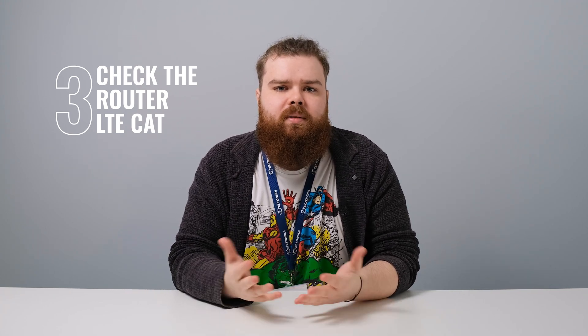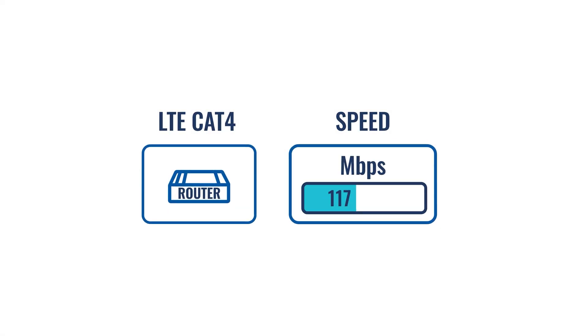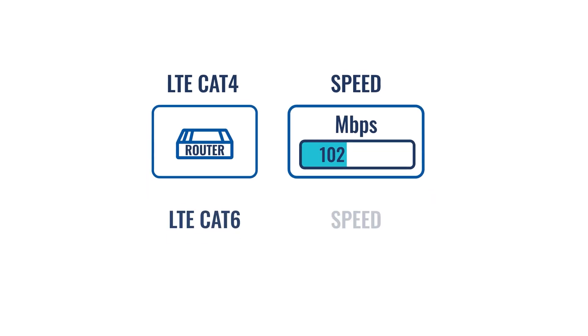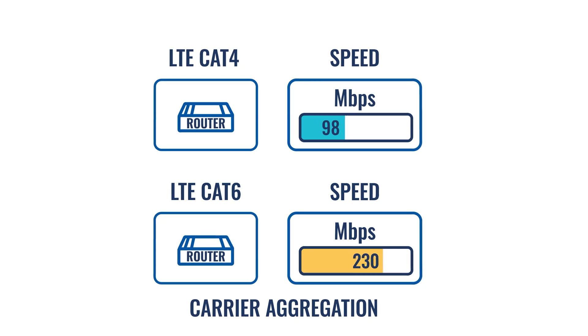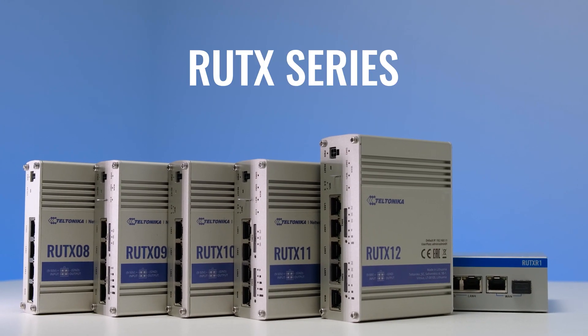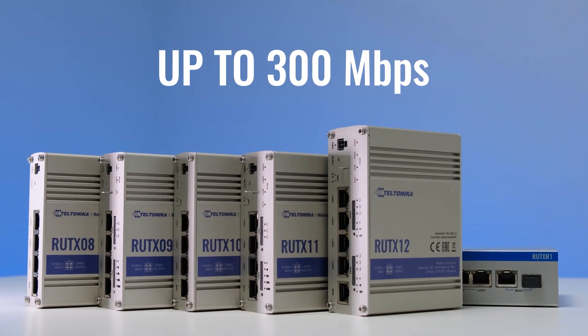Another area to look into if you're not satisfied with the speed of your 4G LTE router is its LTE category. For example, if an LTE Cat 4 router can offer speeds up to 150 Mbps, a higher category LTE-A Cat 6 router with carrier aggregation will demonstrate much better results. For example, Toltoniko Network's Route X series cellular devices reach speeds up to 300 Mbps.